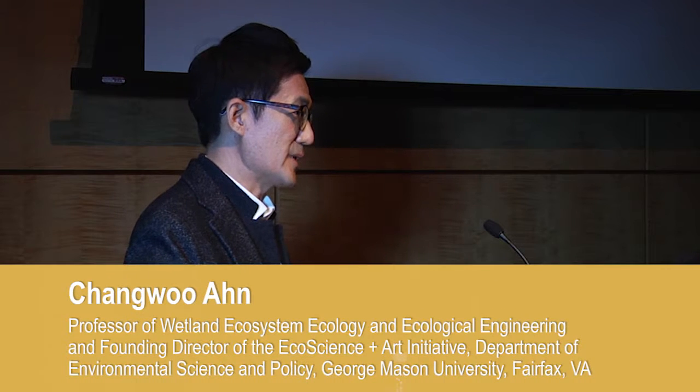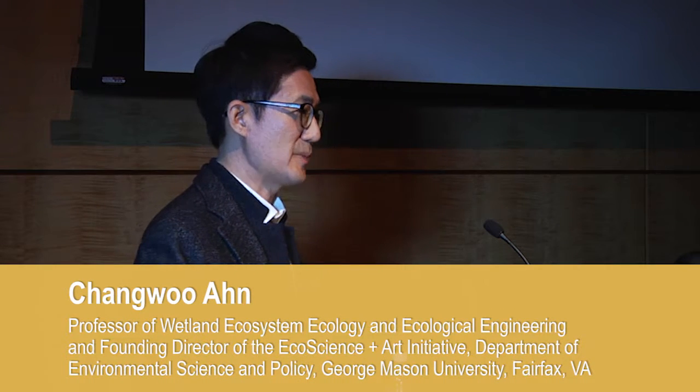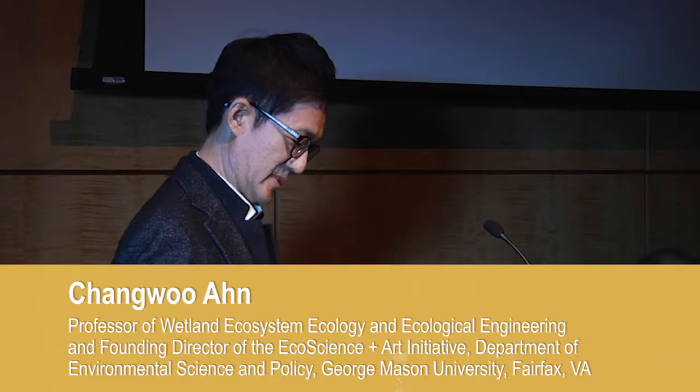Such an honor to be invited at Deja meeting. I was one of those audience members a couple of years ago, so it's really wonderful.